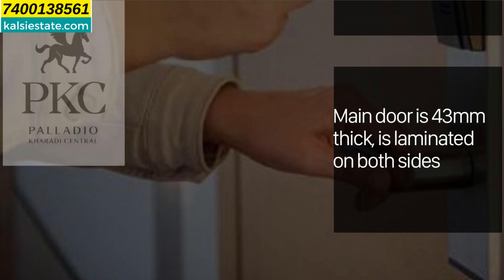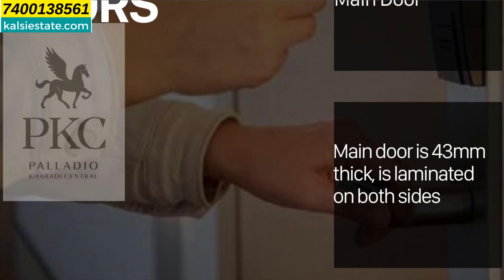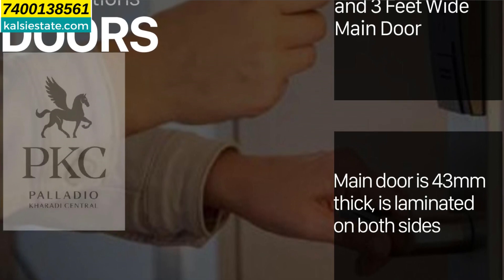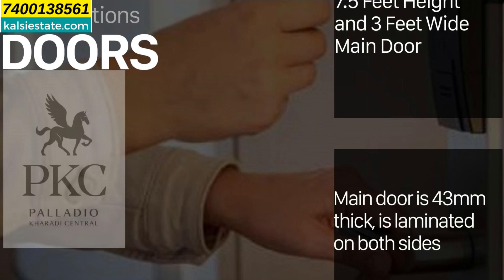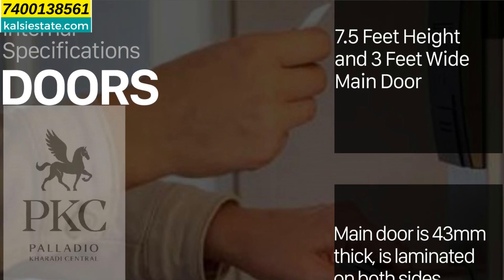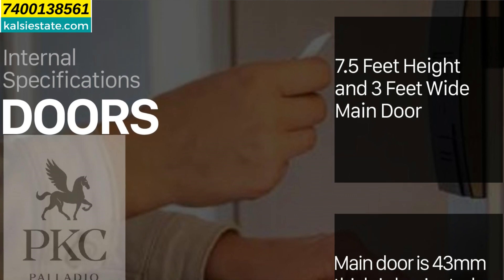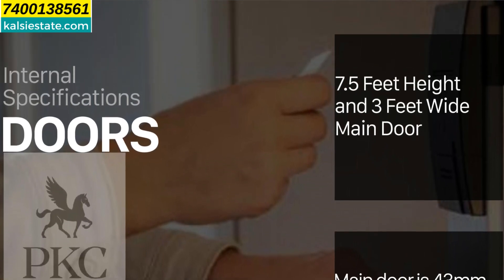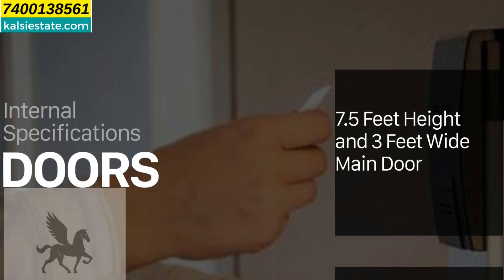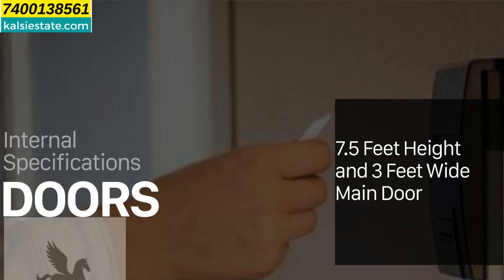The flat features include 7.5-feet and 3-feet dimensions, accessible locks, and many amenities in the kitchen. All windows and balconies are included. There are large tiles, water inlet and outlet provision for rain showers, and fire sprinklers throughout the entire homes.